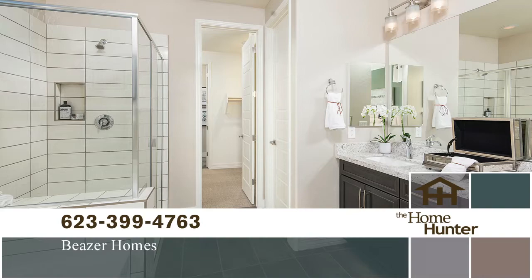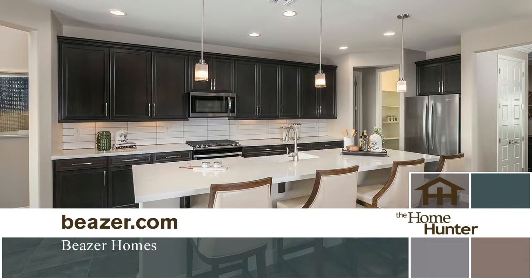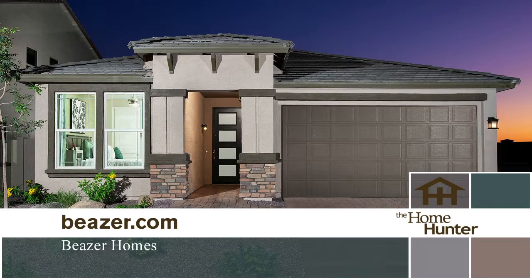Beezer is known for having homes that are easy to personalize, so you can choose the features and fixtures that reflect your family's needs. Beezer has set the industry standard for energy efficiency, which improves comfort and saves money. These homes are great value with prices starting in the high $200s. For more information, call 623-399-4763 or visit Beezer.com.